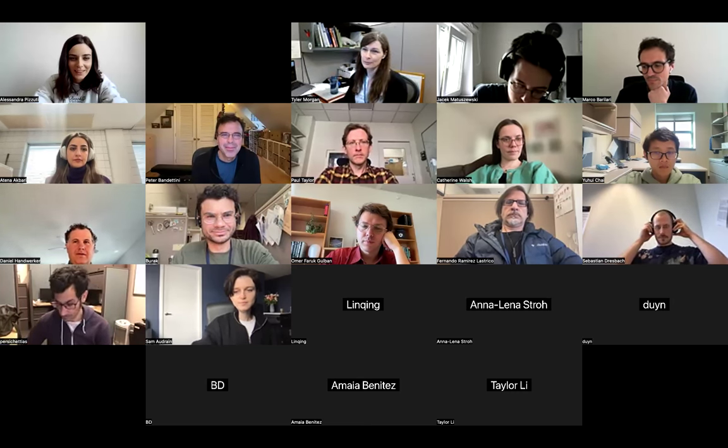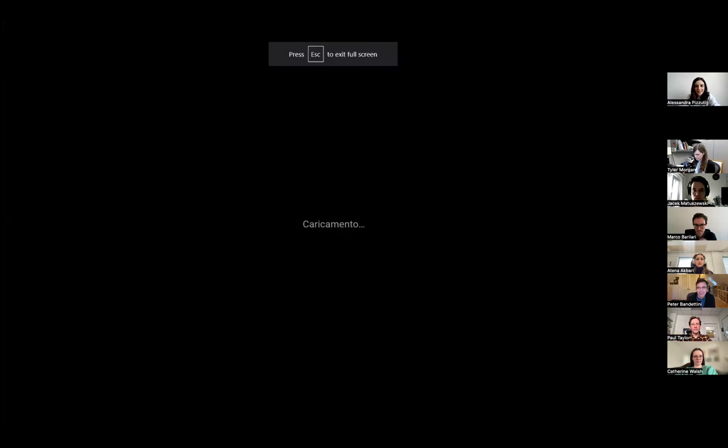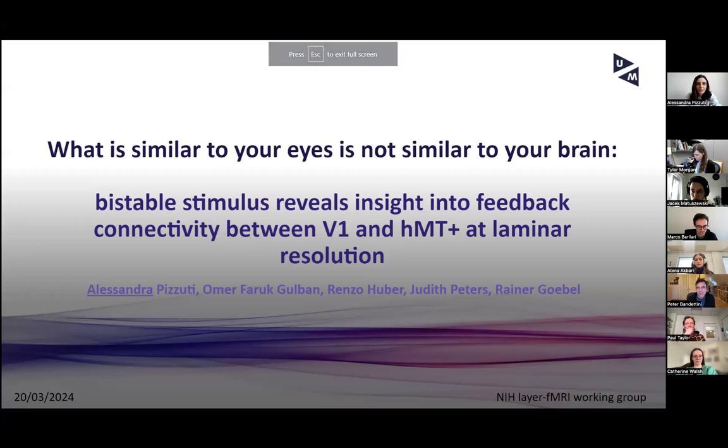Thanks so much for the nice introduction and for the invite. The title of the project is "What is similar to your eyes is not similar to your brain: bistable stimuli reveal insight into feedback connectivity between V1 and HMT+ at laminar resolution."